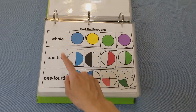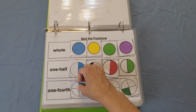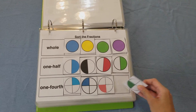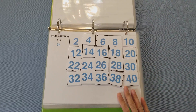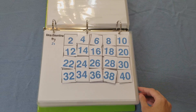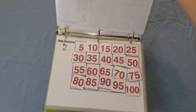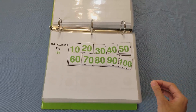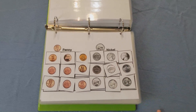Here is sorting fractions by whole, one half, and one fourth — the basic fractions you want to start off with. The child would lay out the pieces and sort the fractions. Here is skip counting by twos, fives, and tens — the basic ones needed for kindergarten. You take all the numbers off and have the child skip count.